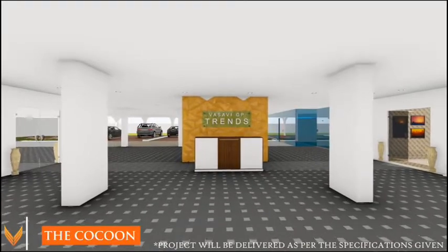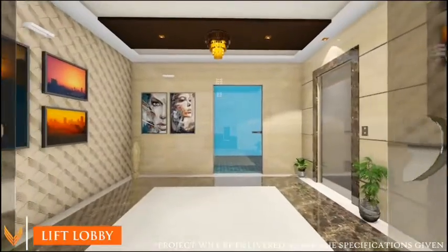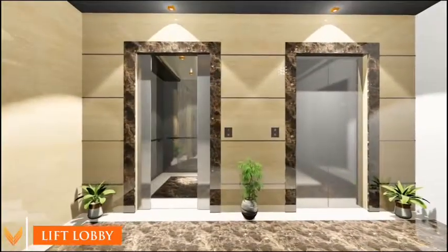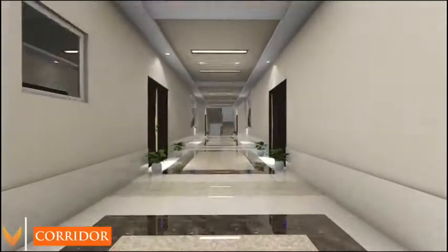The cocoon. A spacious lift lobby leads through to the corridor.